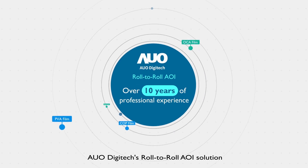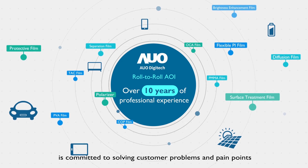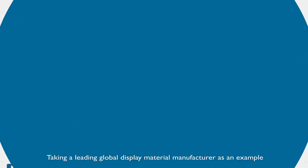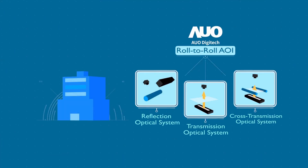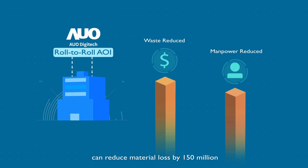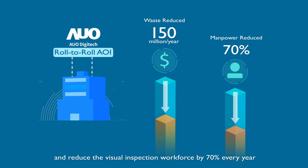AUO Digitec's roll-to-roll AOI solution is committed to solving customer problems and pain points. It's been applied in multiple optical film industries. Taking a leading global display material manufacturer as an example, introducing the roll-to-roll inspection system and defect management experts can reduce material loss by 150 million and reduce the visual inspection workforce by 70% every year.